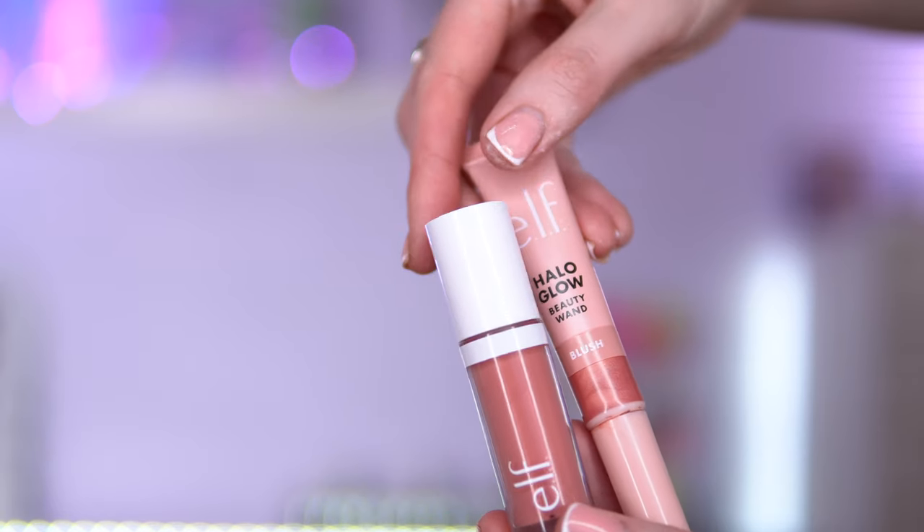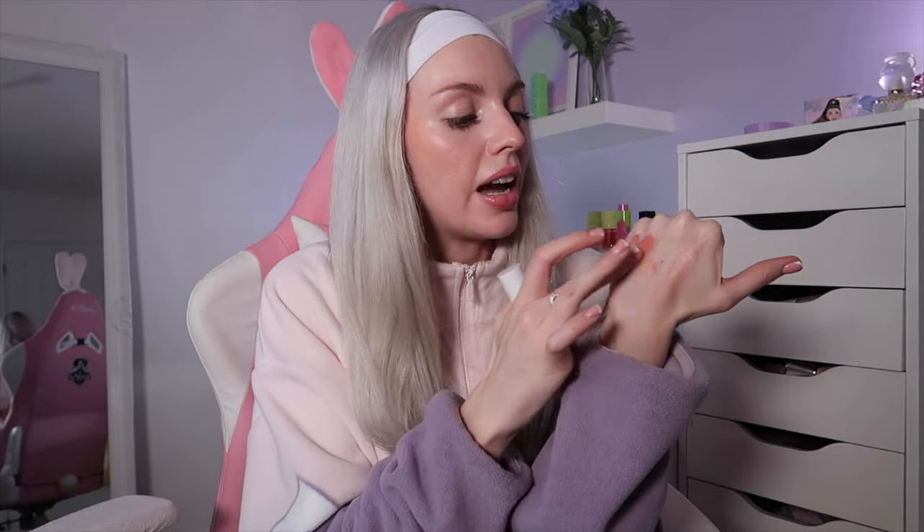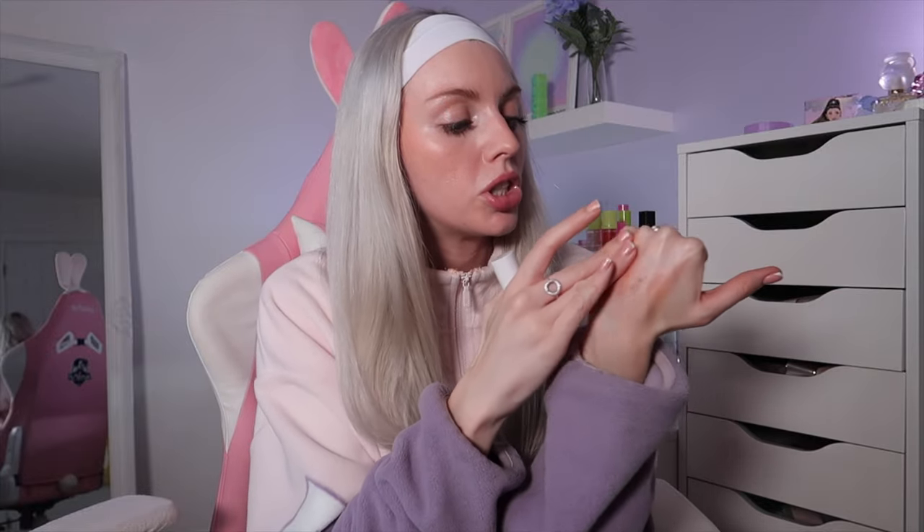I have another blush dupe. I feel like this is duping the Rare Beauty liquid blushes. This is the e.l.f. Camo Liquid Blush in the shade Dusty Rose. I love the Camo Concealer from ELF, so I had a feeling I'd like this straight away. It's such a pretty dusty rose pink — love it.